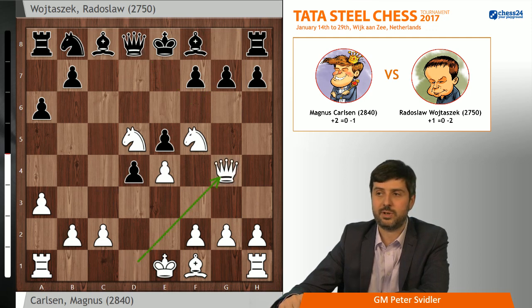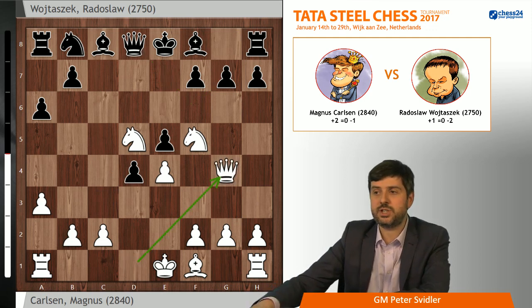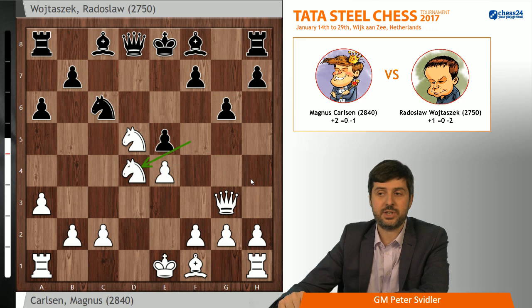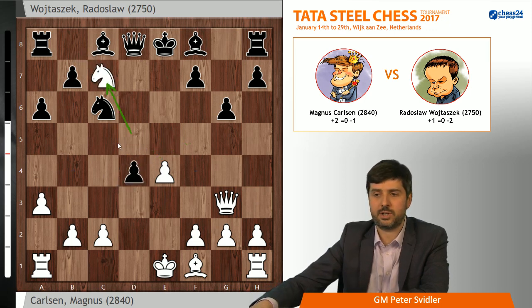But here white goes Qg3, Nxe6, and Nxd4. I can't claim that I checked this very deeply, but it does seem that the ensuing complications favor white, and he just stabilizes and ends up with extra material, because exd4 is running into Nxe7 check and Nxe8, and it seems like this knight is not going to get captured. Because of that, Bxf5 is the only other really sensible option.